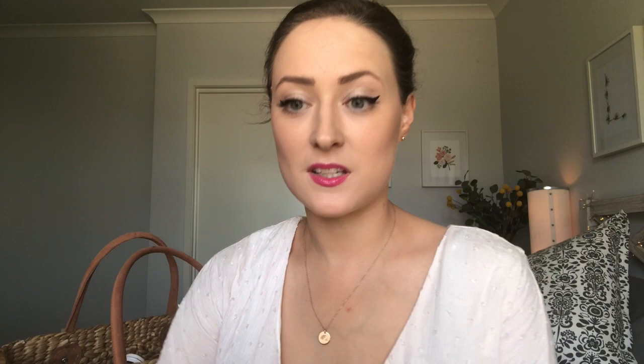We're drinking celery juice every morning, which is great, and staying on top of these vitamins. So the first one is Menovit — Tim's been taking this on and off for years since we've been trying. It's a multivitamin designed for male fertility.